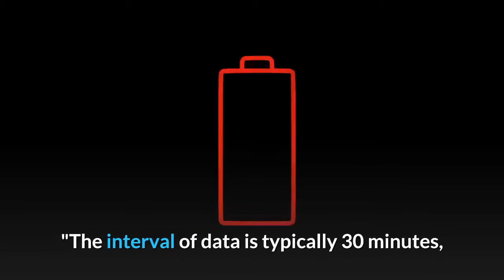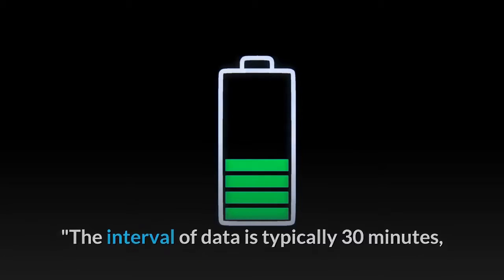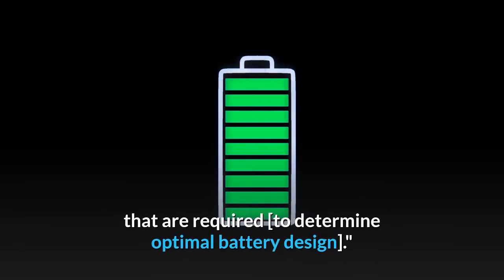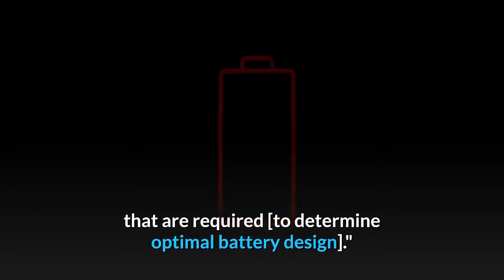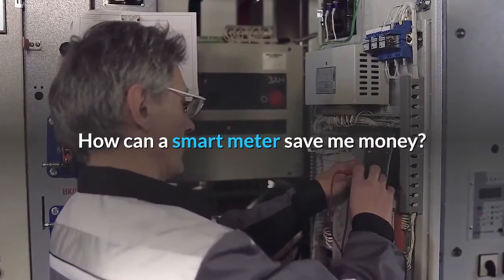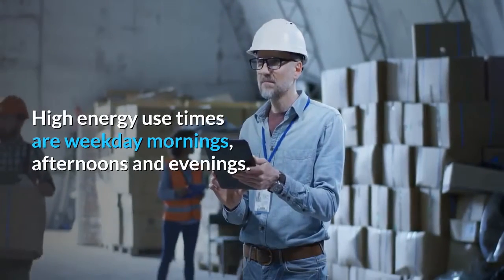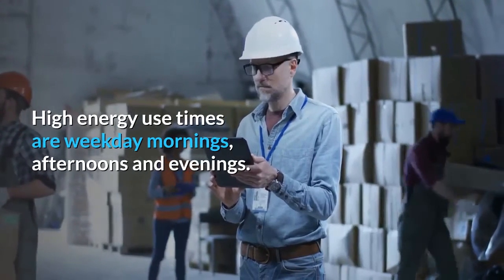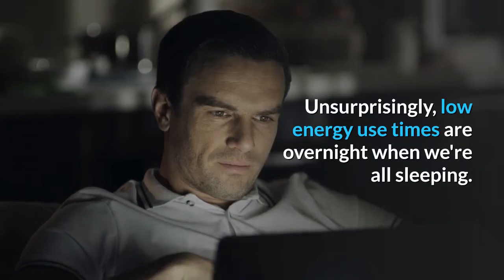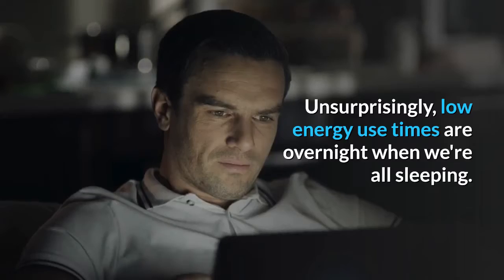The interval of data is typically 30 minutes, so it doesn't show the granular picture of energy flows required to determine optimal battery design. How can a smart meter save me money? There's a pattern to how we consume energy — high energy use times are weekday mornings, afternoons and evenings, while low energy use times are overnight when we're all sleeping.